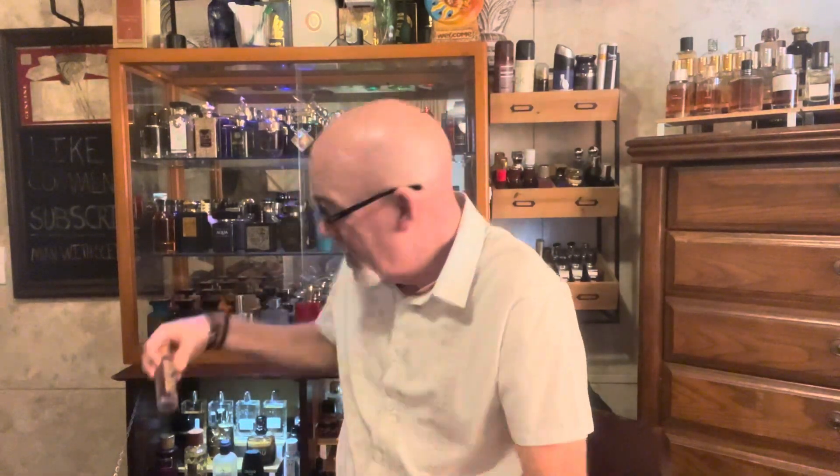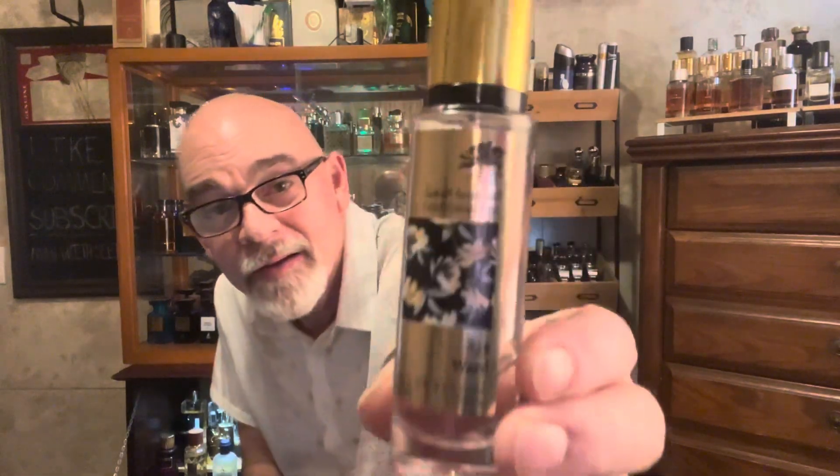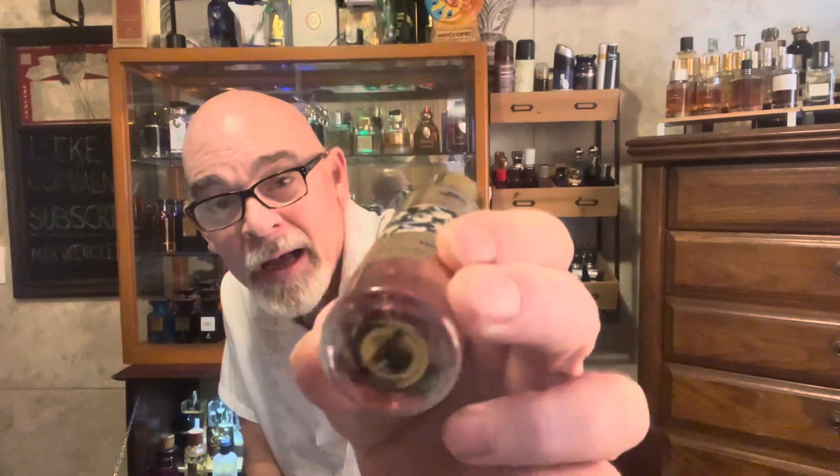If you see this one, y'all, and need a basket filler when you're shopping, check it out. It's Ward by Emperor. Later, y'all.